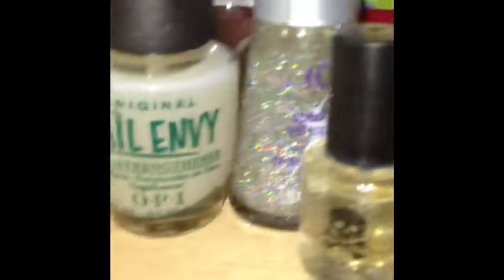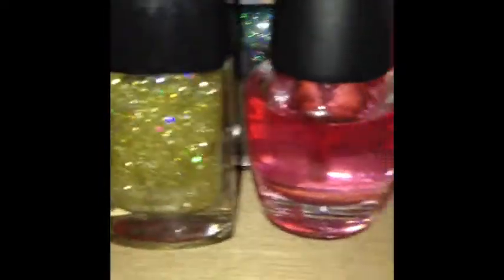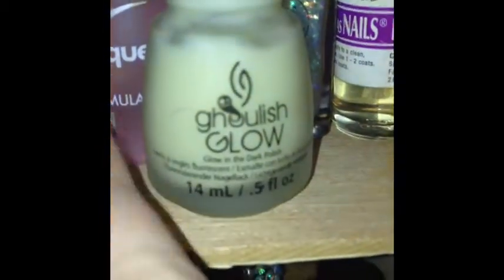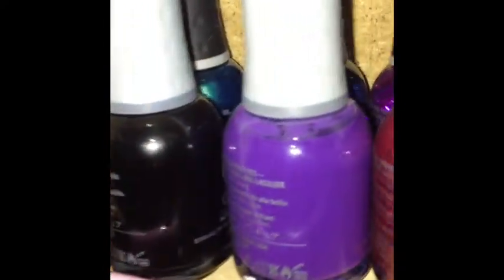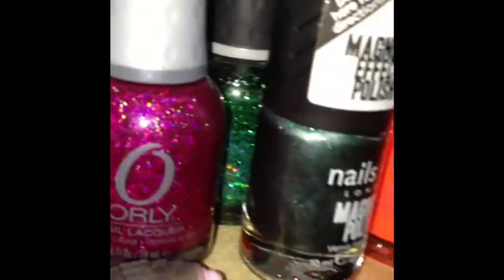This is my Nail Envy and a bunch of top coats of various kinds, including this one. Then I have a box of six Orlys behind that, and two rows of Orly here, plus some there.